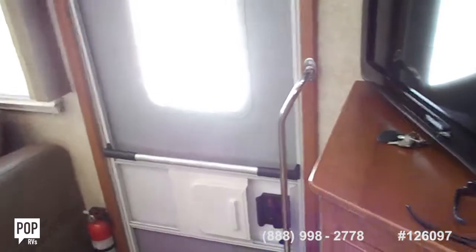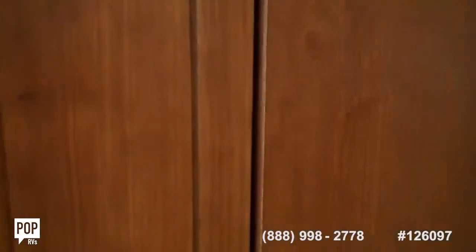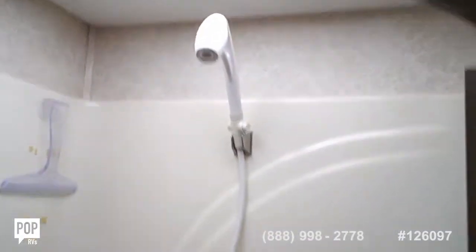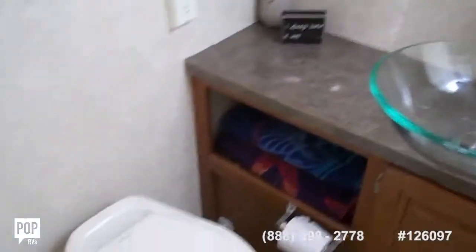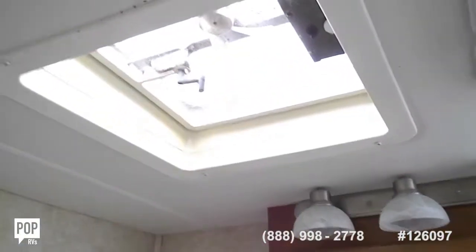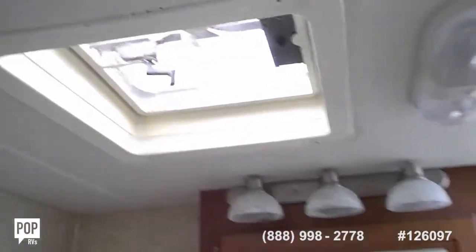The door has a screen on it. This is the bathroom — when you come in the bathroom, it's got a stand-up shower, totally ready to go, plenty of room for someone to take a shower in here, with a skylight. It's got the sink, the toilet, and plenty of room in the bathroom with a roof vent, and it's got the sun shield vent over top of it.